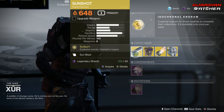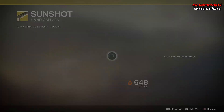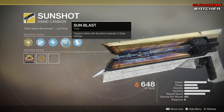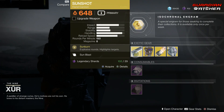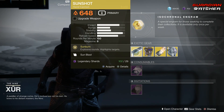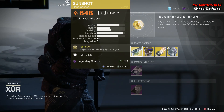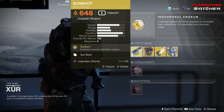The intrinsic perk on this is Sunburn, which gives explosive rounds and highlights targets. Then we have Chambered Compensator, Accurized Rounds, Sun Blast — which means targets killed with Sunshot explode in solar energy — and then we have Textured Grip. Now, this is an okay exotic, probably better in PvE than PvP, so I'm going to go ahead and give this a tier 2 to 2.5 in PvE, but probably a 3 to 3.5 in PvP. I mean, Luna's Howl, Trust, and weapons of the same RPM are definitely taking over this game tremendously.